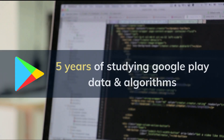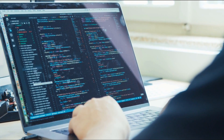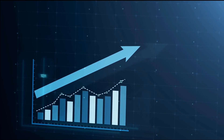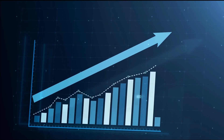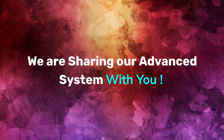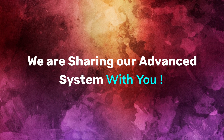After five years of studying Google Play apps data and analyzing the ranking algorithm, we built the perfect intelligence system that allowed us to rank hundreds of successful apps and games, beat the fierce competition, and also avoid app suspension. Today we are sharing our advanced system to help Android developers and marketers run their own profitable apps business in 2021.